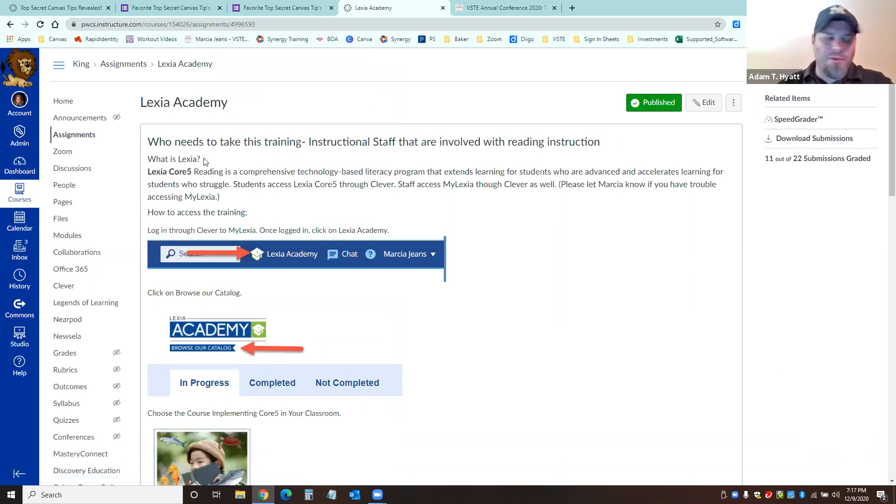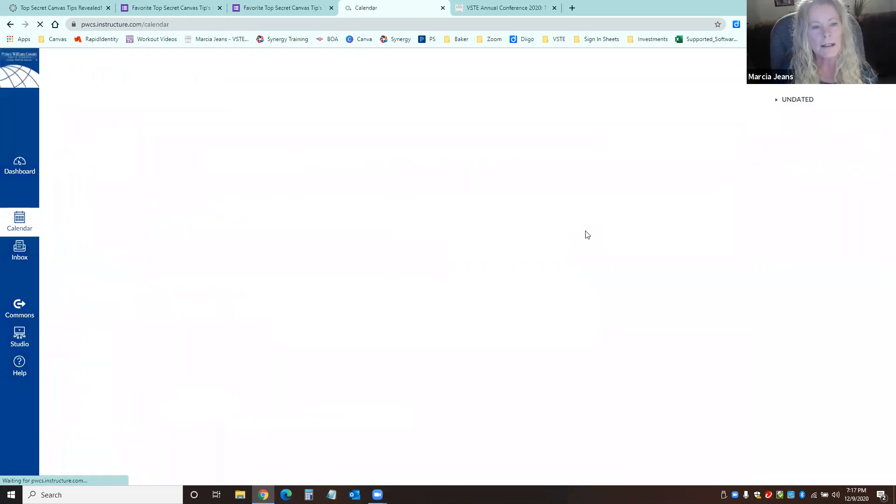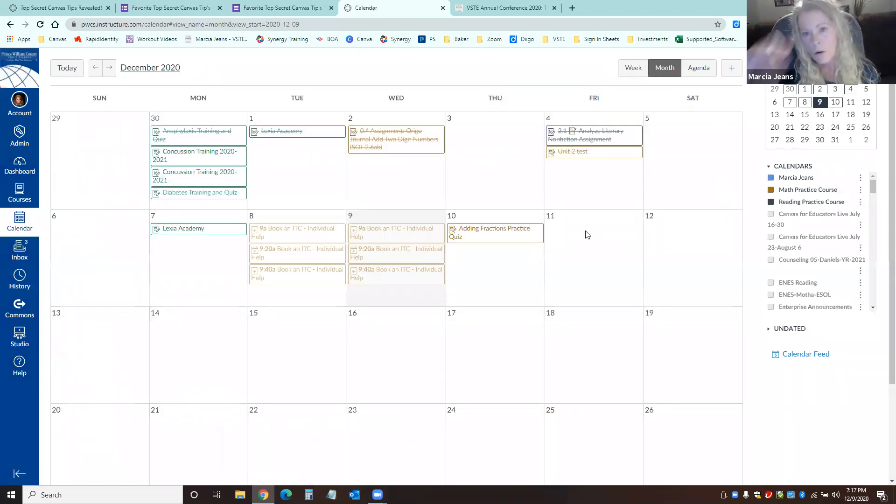A lot of teachers open up the entire assignment for everyone when they don't need to. This is also a great tool to utilize for IEPs — students that have extended time on certain things. It really works great. Another useful tip: if you want to change due dates on assignments really quickly, sometimes it takes many steps to drill down through the course to the module to find the assignment and edit the due date. But in the calendar, there's a much faster way.